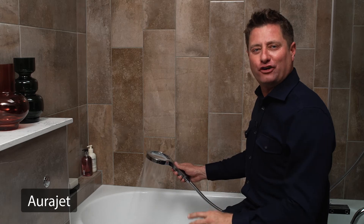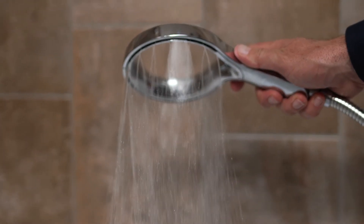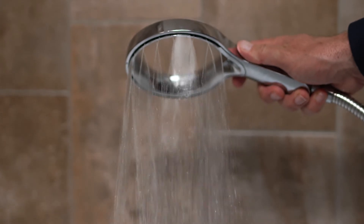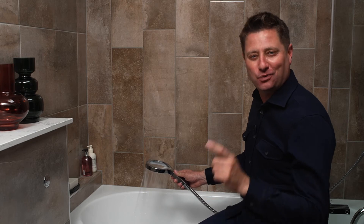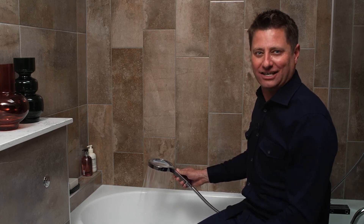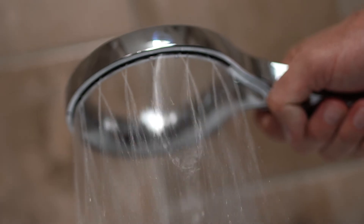Offering more coverage than many of Methven's competitors, the innovative Aura jet technology delivers 20% more spray force than the average shower head and twice the amount of skin contact, all while using up to 6 litres per minute less water.